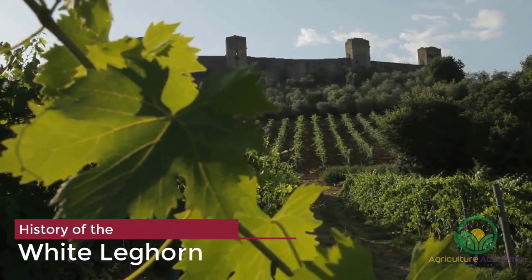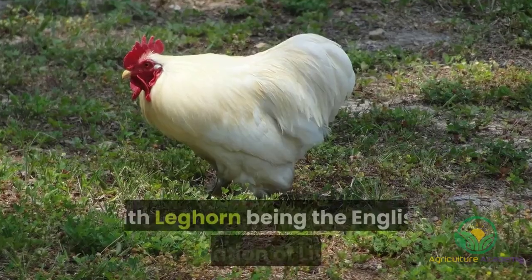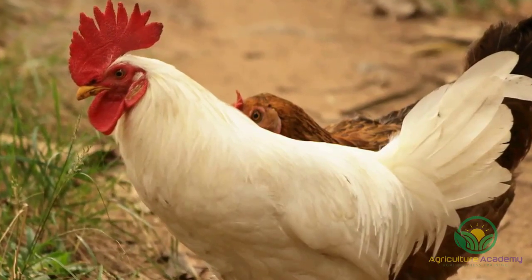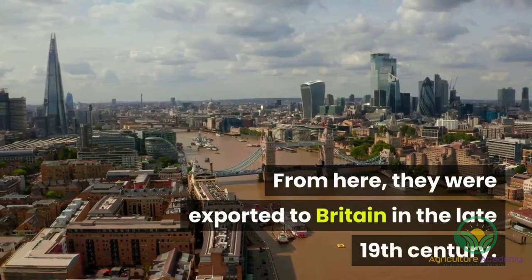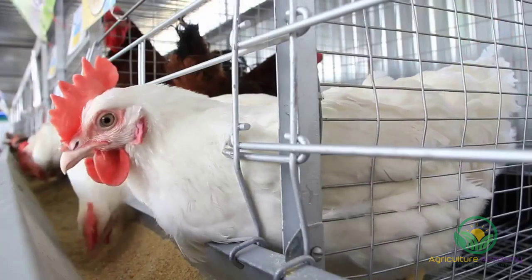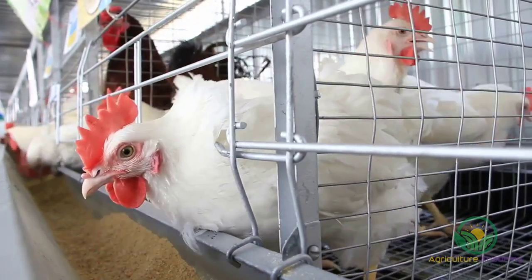The Leghorns are Italian natives. They are named after the port of Livorno in Tuscany, from where they were first exported in the early to mid-1800s, with Leghorn being the English translation of Livorno. The chickens were first introduced to America, where they were included in the American Standard of Perfection after some crossbreeding had refined the chickens. From here, they were exported to Britain in the late 19th century, where additional crossings created a larger bird.